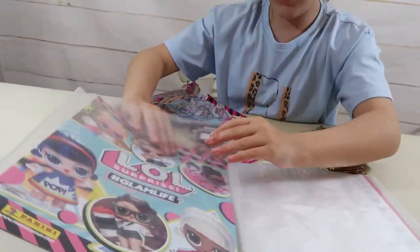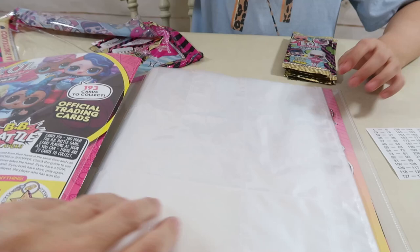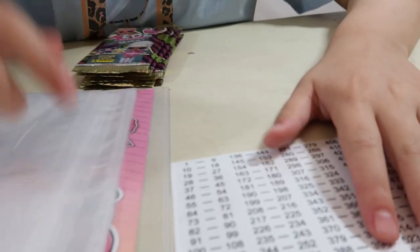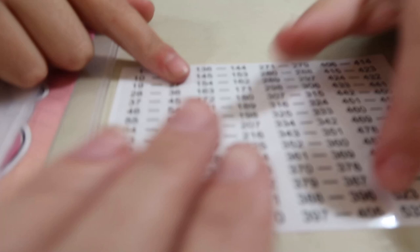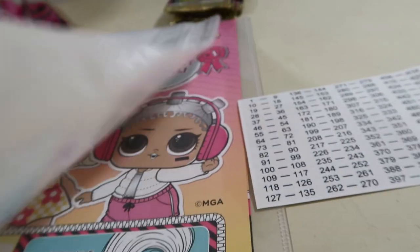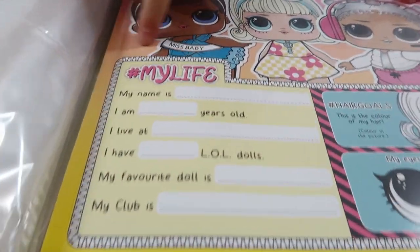So this is like the front cover. These would be the storage pages to store all your cards. There are nine pockets on each page. And here are all the stickers - these would be used to number the pages if you like, just to make it a bit easier. And this page at the back - whoa, my life!